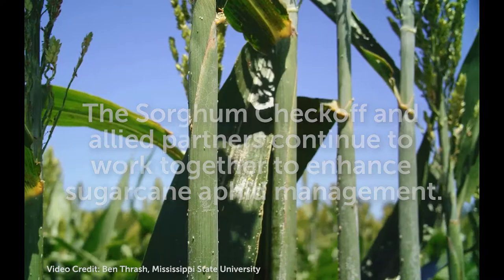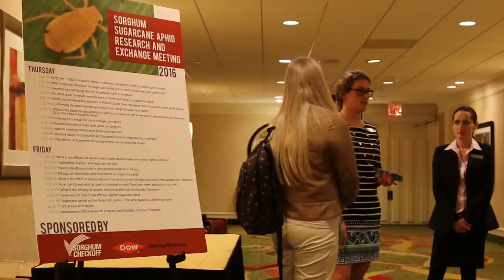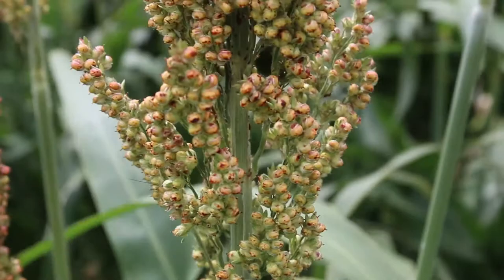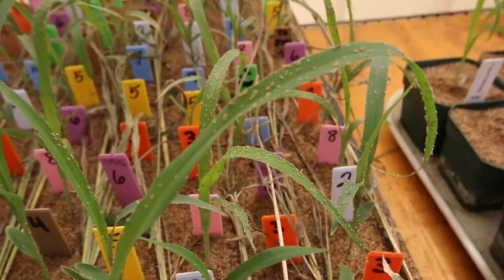It's all about the grower. Without the producer, I have no purpose as an agricultural researcher — I'm here for the growers. I know sorghum checkoff is there for the growers too, and we work together. Sorghum has done a good job of addressing the issue. This has been a huge undertaking with a lot of projects — a tremendous effort. I think the sorghum industry stepped right up, did what they had to do, and I think it's paying off.